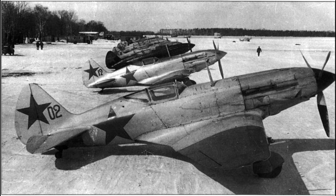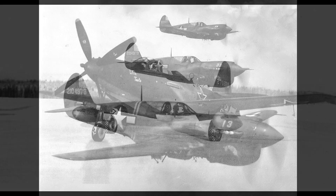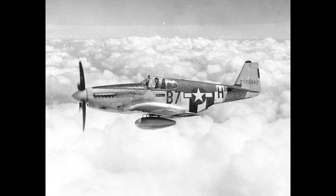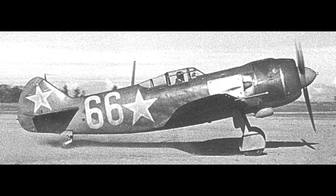It's sort of interesting from a political history standpoint that the Russians never shared this with their allies. On one hand, the U.S. was sending them P-39s, P-40s, P-63s, P-47s, and even a small number of P-51s. The Russians were building licensed versions of the Wright Cyclone for use in their early fighters, and enlarged versions of this engine in their later fighters. Yet it seems they kept this throttle a secret. I wonder what General Patton would have made of this.